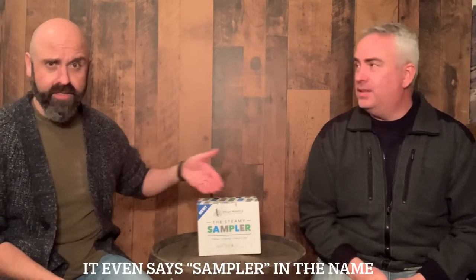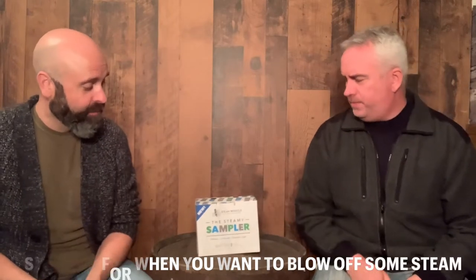Hey there and welcome to the Rural Juror Brewery Tour. Well said. Thanks, I'm Jay, I'm Seth, and this week we've got a sampler for you — the Steamy Sampler. It's the Steamy Sampler from Steam Whistle Brewing Company, and it includes two pilsners, two pale ales, and two session lagers.